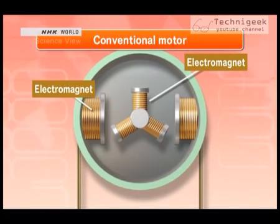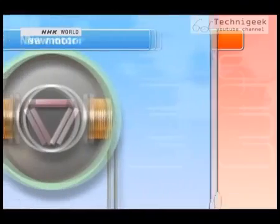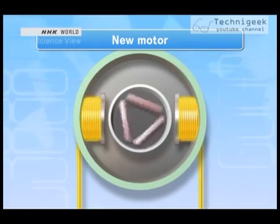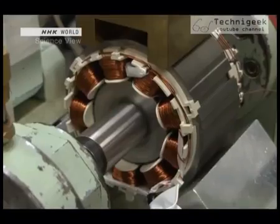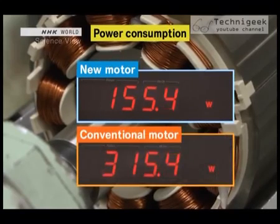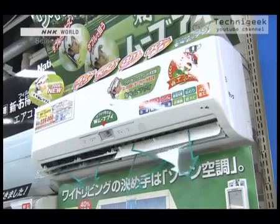With conventional motors, electricity was sent to both the inner and outer part, and rotation occurred due to the repelling force of two electromagnets. The new motor uses powerful neodymium magnets on the inside, so only the outer coils require electricity. The new motor requires about 150 watts — half the electricity that the conventional motor used for the same function. Since 2003, almost all manufacturers in Japan have begun using neodymium magnets, contributing significantly to energy efficiency.